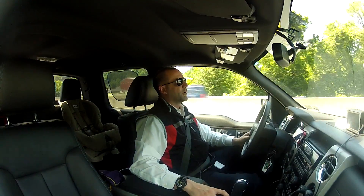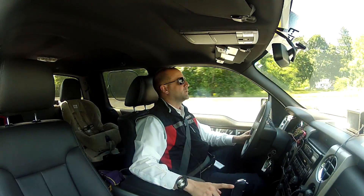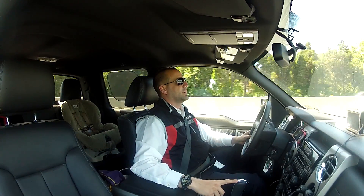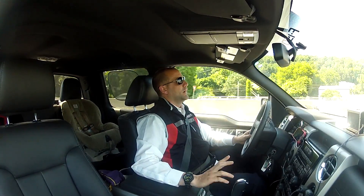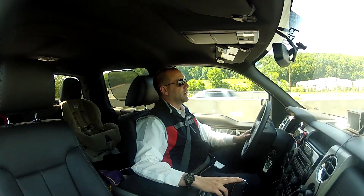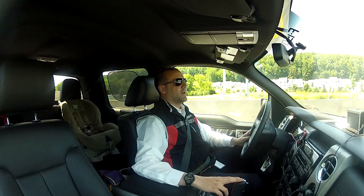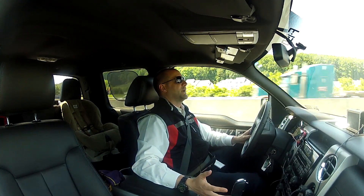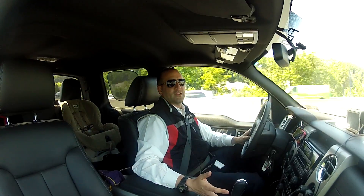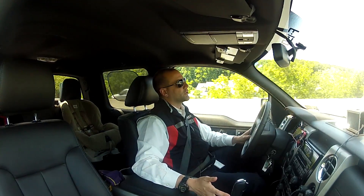Before we do that, a couple of programming notes. First of all, early next week we're going to be at the Cooper Tires Ride and Drive event down in San Antonio, Texas. Look for a bunch of video coverage from that. I'm going to separately post a video about the fact that going to the event has sort of made me think about tires again — which, as wacky as it seems, when was the last time you really thought about the tires on your car?